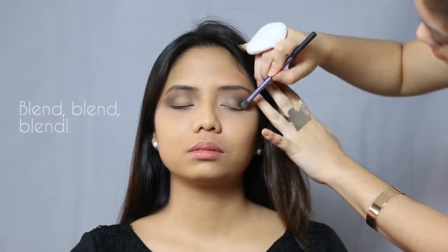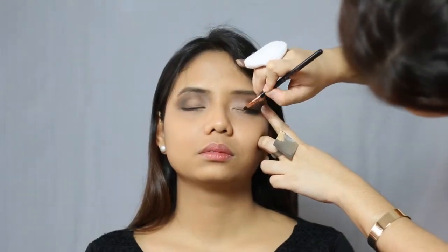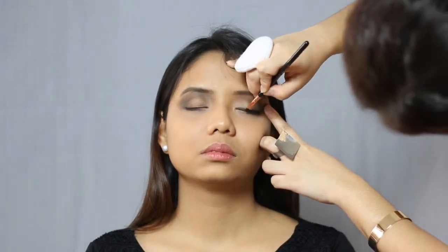Again, do not forget to blend properly to prevent a sharp line of shadows on the lid. I lined her eyes with Tarte Amazonian Clay Liner to have extra definition.